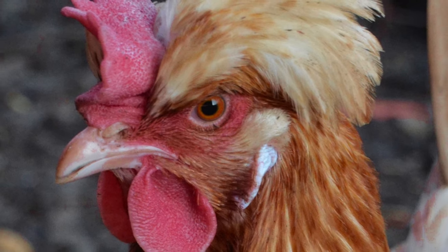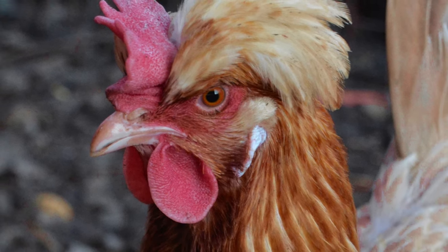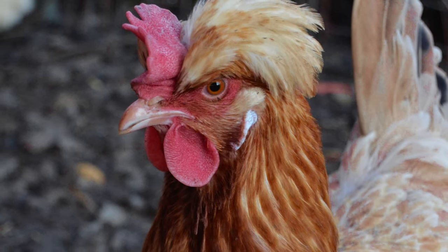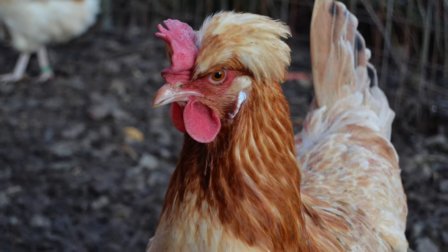Sulmenthalers have sturdy, round, muscular bodies with large thighs. They have white earlobes, whitish yellow legs, a twisted single comb, and a tuft-like crest on the back of the head on both males and females.